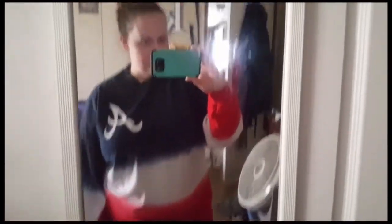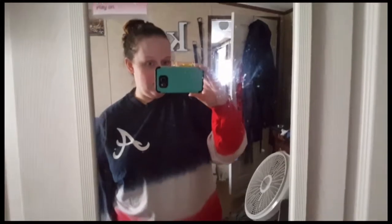I gotta clean my mirror, but here is the ombre sweater — I'm wearing my Fabletics leggings. Here's the back; it feels like it's a little snug at the top but it's nice and long, like I like. I could have worn this to my grandpa's funeral yesterday but I would have been sweltering since it was in the 70s. I need to wash it because it has that chemical smell, but it's definitely a keep.